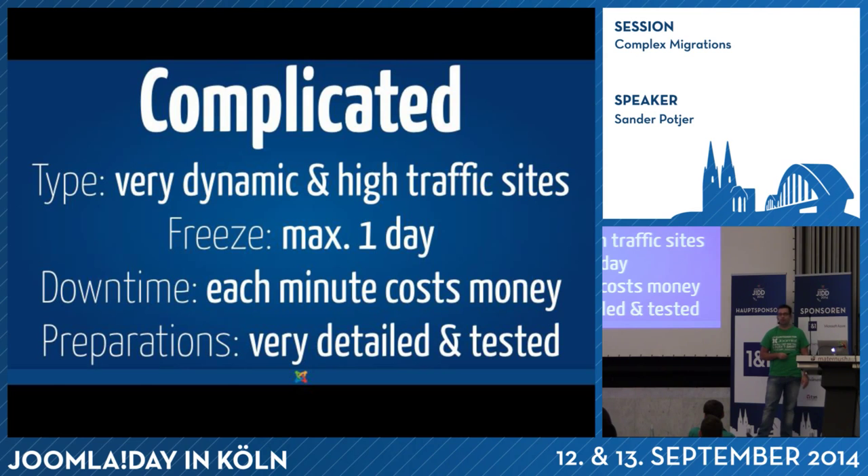And the last type are the really complicated ones — often the websites still on Joomla 1 that are very dynamic, changing every 15 minutes with new articles being published, like a big news website, with lots of visitors all the time. They might agree on a freeze period of maximum one day. And downtime — every minute the website is down costs money because they have a webshop or seminars people can't sign up for. So the preparations for these kind of migrations are very detailed, and tested, tested, tested.